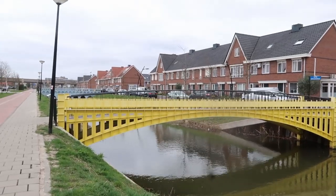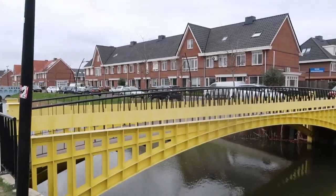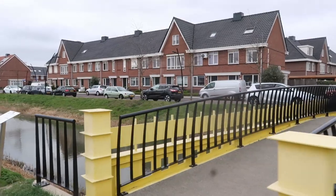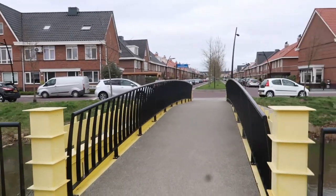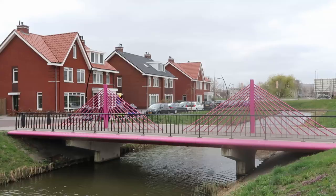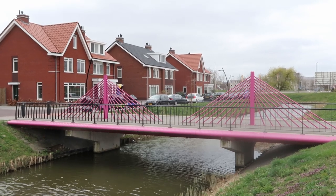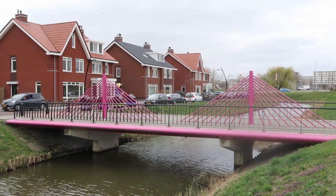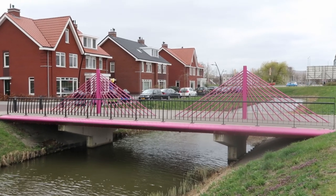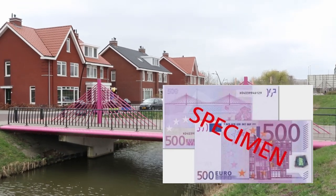This bridge is very small and very narrow. Not only the color is amazing, but it's very tiny. This is the bridge for the 500 Euro note — the biggest banknote but one of the smallest bridges here. I don't have the banknote with me, so I will put it here as a specimen.